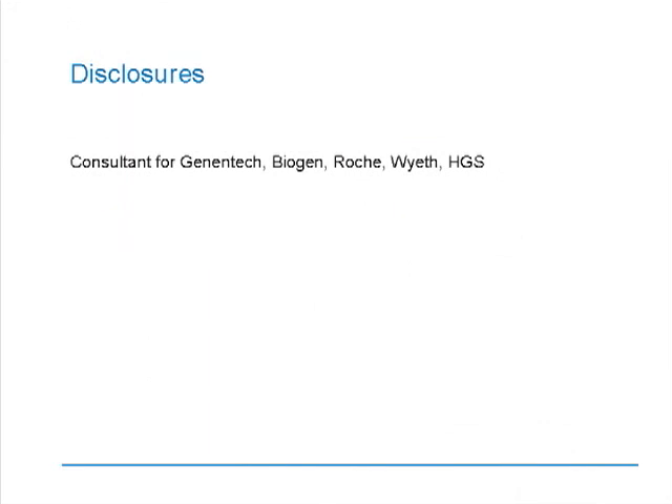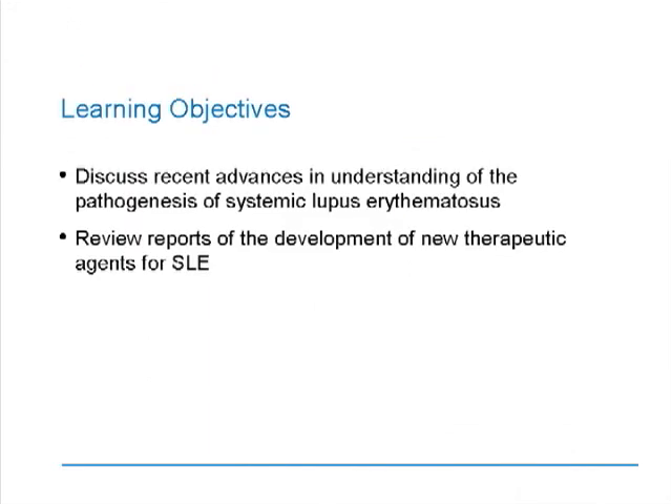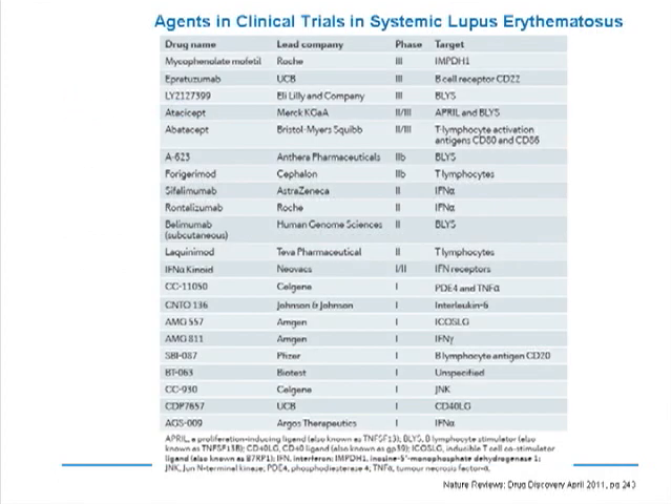Disclosures: I've been a consultant for several companies as listed here. Our learning objective today is that we will discuss recent advances in the understanding of the pathogenesis of systemic lupus erythematosus, primarily by reviewing reports on the development of new therapeutic agents for the treatment of SLE. Here we see a table from a very recent review that discusses new agents currently in clinical trials for the treatment of lupus.